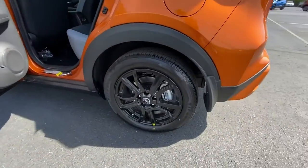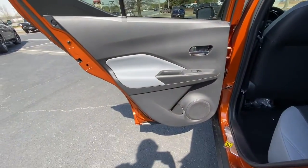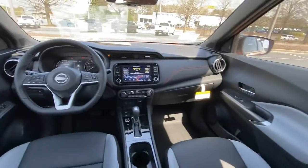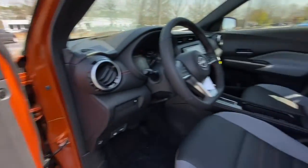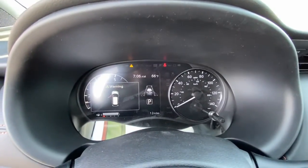Enjoy the satisfaction of affordable comfort in this roomy Kicks. Treat yourself to a test drive today. Our staff will toss you the keys and give you an outstanding customer experience. Thank you.